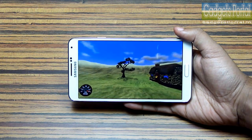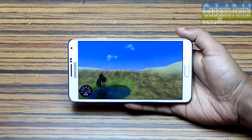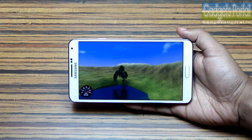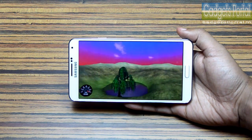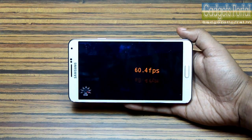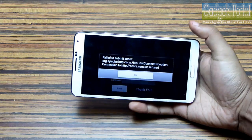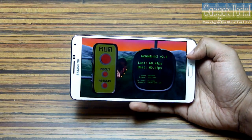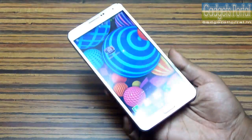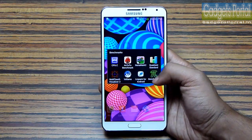But in the long run, this Snapdragon version will be better regarding performance and stability, based on my personal experience with the Samsung Galaxy S4. We got the result and it is 60.4 fps. Obviously this is the best you can find on any mobile phone, as 60 fps is considered the best result.